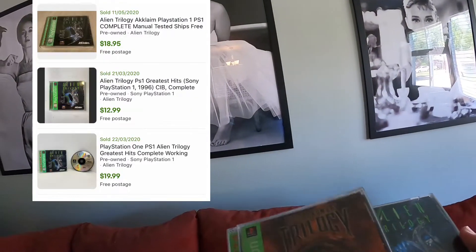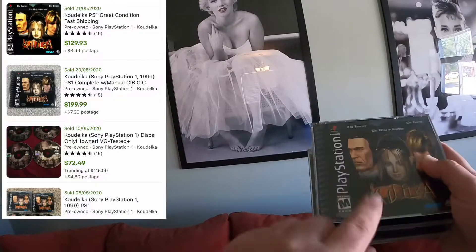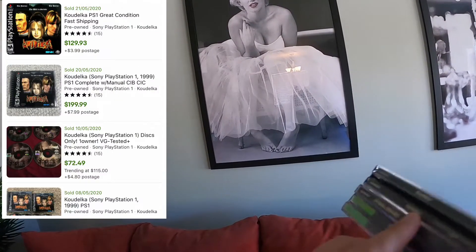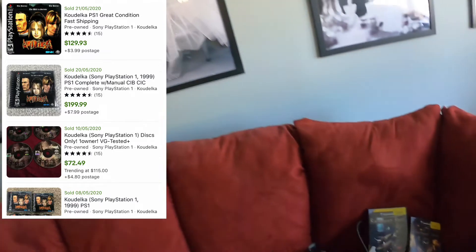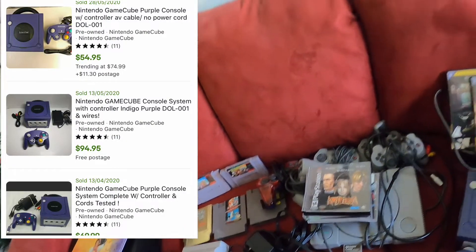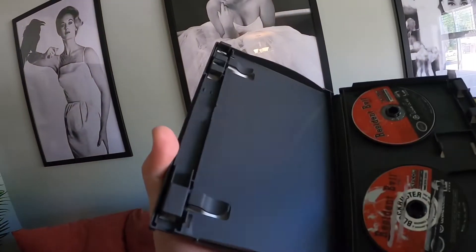I think Mortal Kombat Trilogy was on my list, right? Alien Trilogy. And this is a role-playing game, right? It's called Kudaka — it's a pretty rare game, so I was kind of excited to see that one. And then there's a GameCube — the purple one — with two Resident Evils: Resident Evil Zero and Resident Evil Remake. Why is it called Remake?